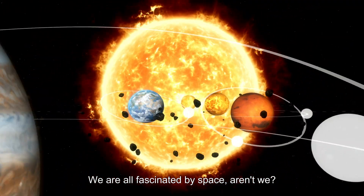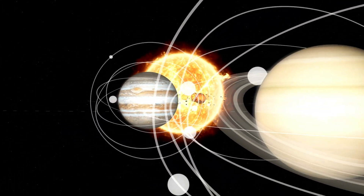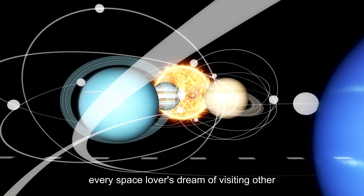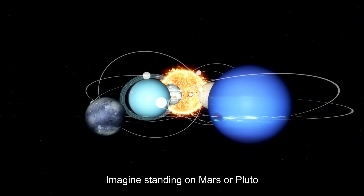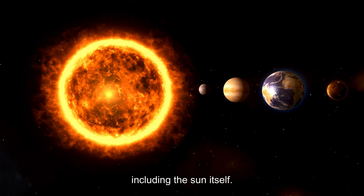We are all fascinated by space, aren't we? Especially our very own solar system. Deep down in the core of our hearts, every space lover dreams of visiting other planets. Imagine standing on Mars or Pluto and seeing how everything looks from there, including the sun itself.